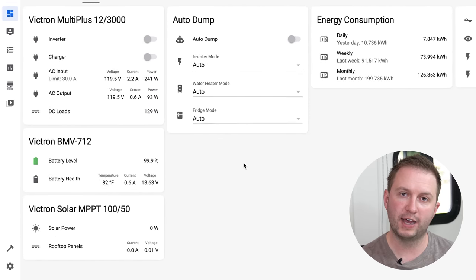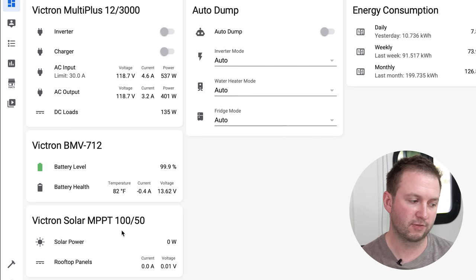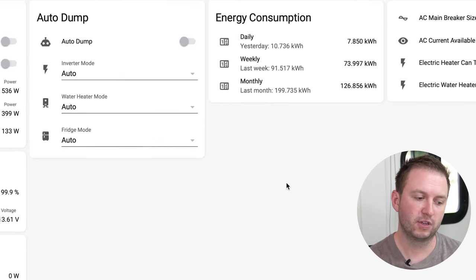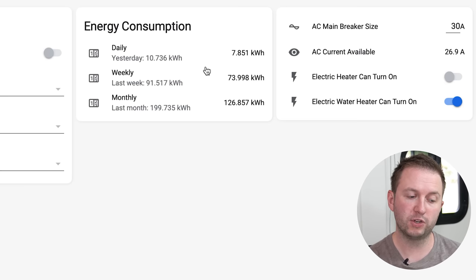The next dashboard is all of our electrical system — you can see the various Victron devices. I can turn the inverter and charger on and off, see exactly how much power we're using, check on the batteries, and see how much solar is coming in. The auto dump feature is what I talked about earlier, where it automatically turns on the inverter, the fridge, and the water heater depending on the state of charge of the batteries. Since we've been here this winter on full hookups, I've been keeping an eye on power consumption — you can see that so far today we've used just under 8 kilowatt hours of power.